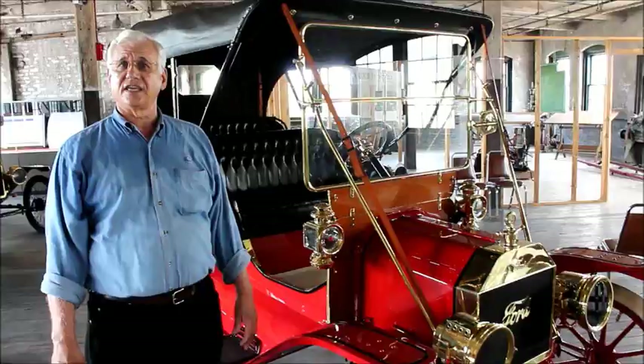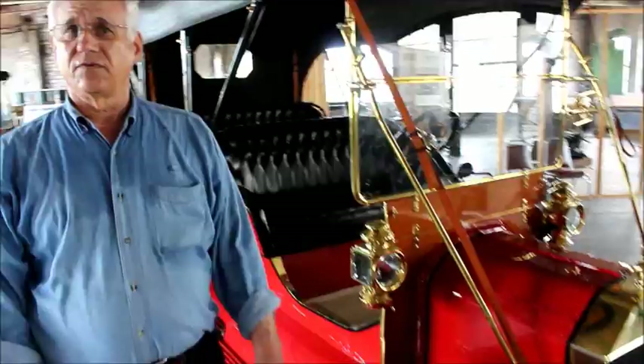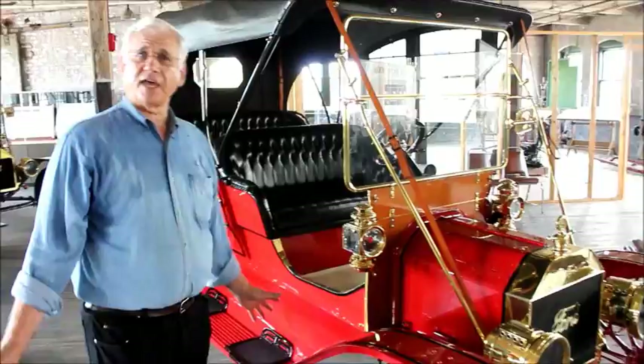Ford occupied the factory and hand-built his first automobiles: the Model B, the C, the F, the K, the M, the R, the S, and then the T — the Model T — that car that would take over and become the car that would set the world on wheels.